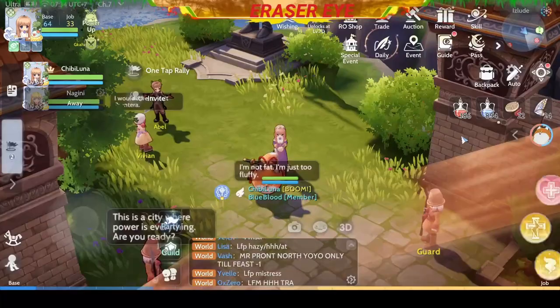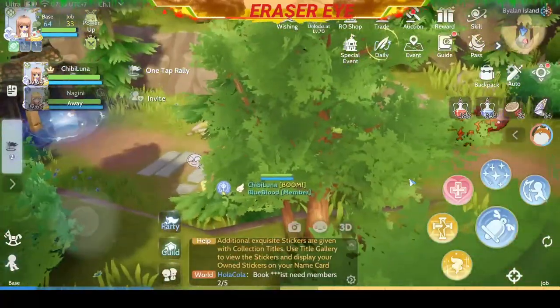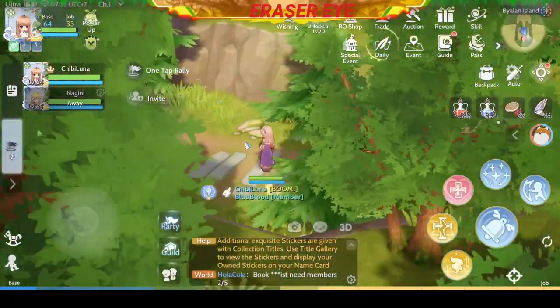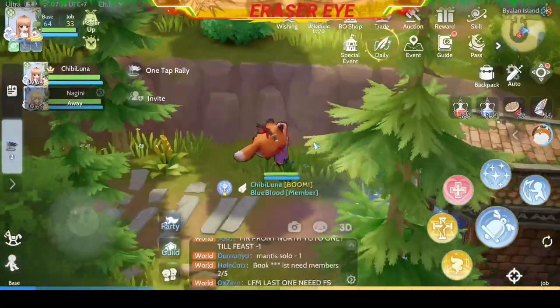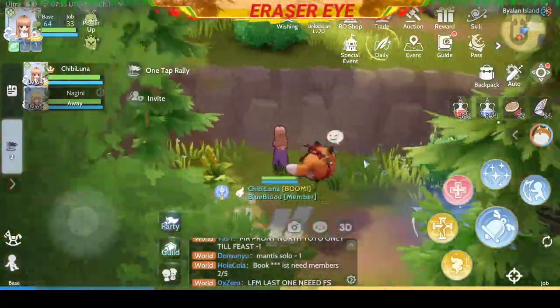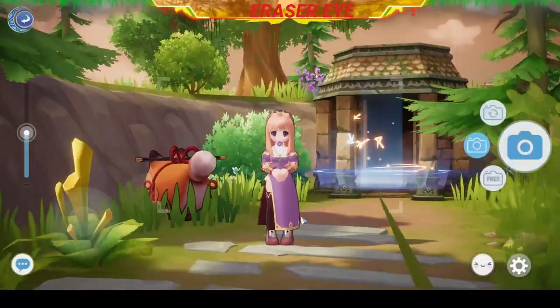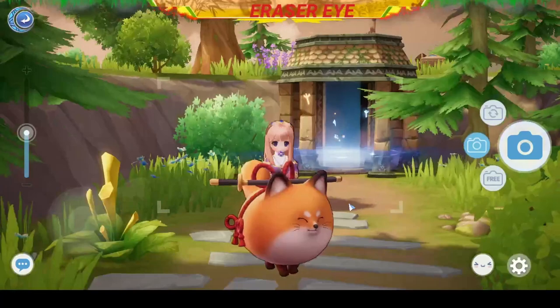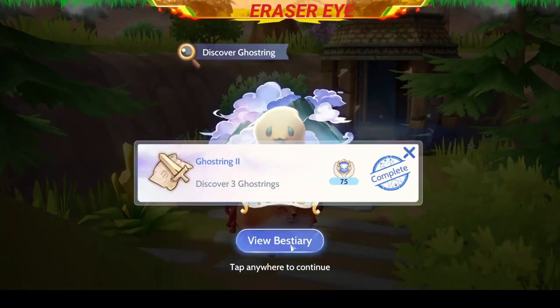Next, we need to go to the nose of the Bialan Islands. There is something hiding here — take out your camera and snap a shot. Make sure that the Ghost Ring is in frame and take your shot.